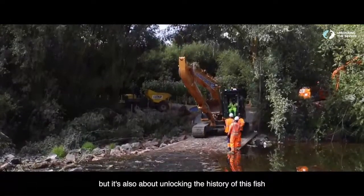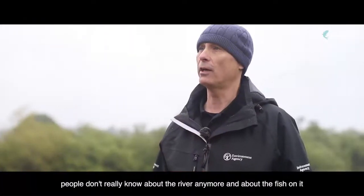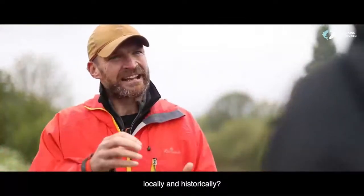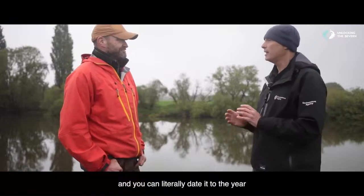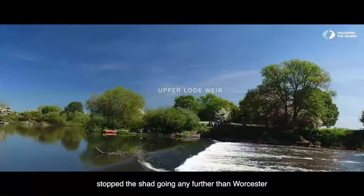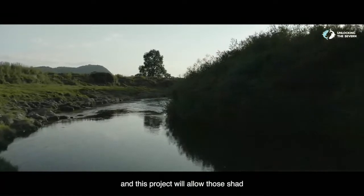But it's also about unlocking the history of this fish to the River Severn and the communities around it. People don't really know about the river anymore and about the fish on it. It's very well documented how Shad disappeared from this river and you can literally date it to the year. The navigation weirs were built and that literally, in two years, stopped the Shad going any further than Worcester. And that is still locked, pretty much undisturbed to how it was when those weirs went up.